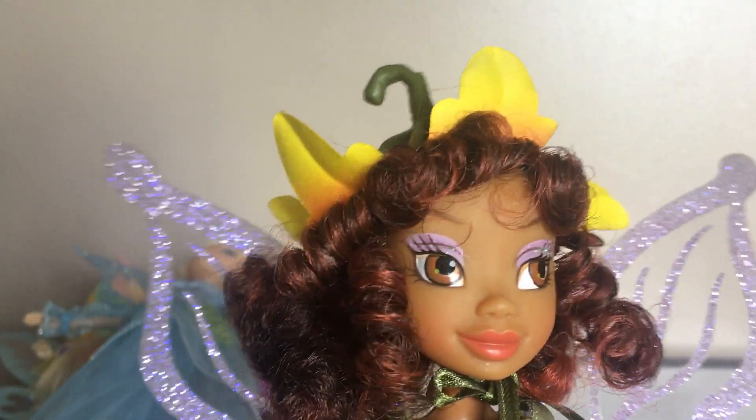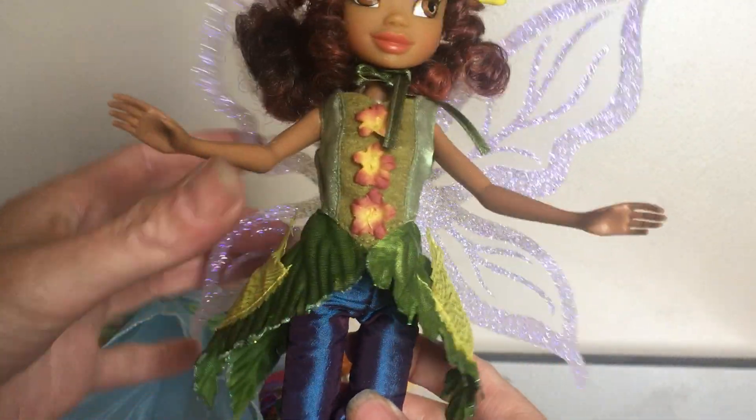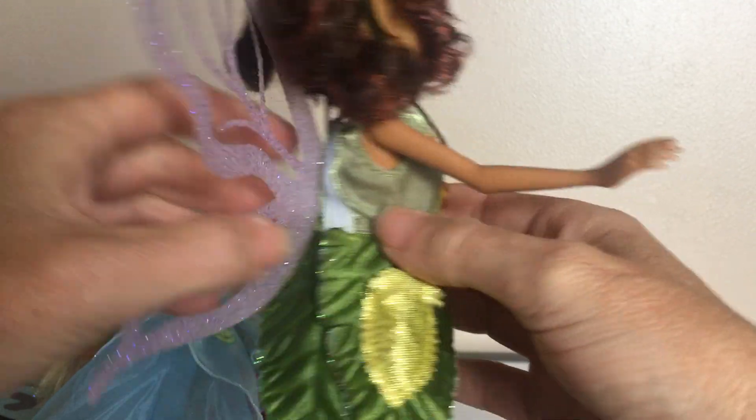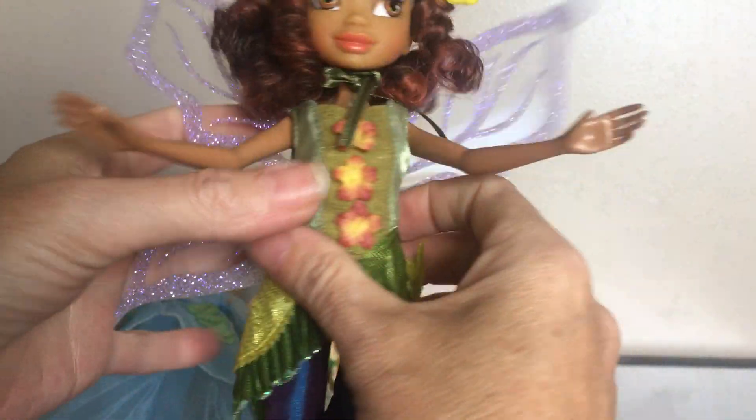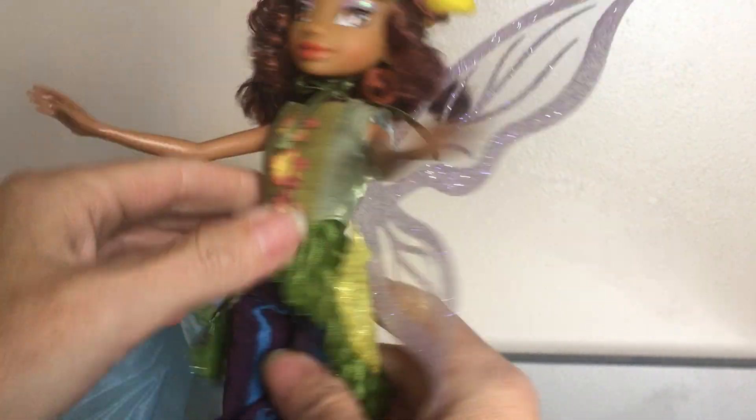The Disney Store had made a couple of different editions of the fairies, and I think there are even some more that belong with this collection as well. If there's anybody out there that has this collection and knows of one that I don't have, and you're willing to share a picture or video, please let me know in the comments.